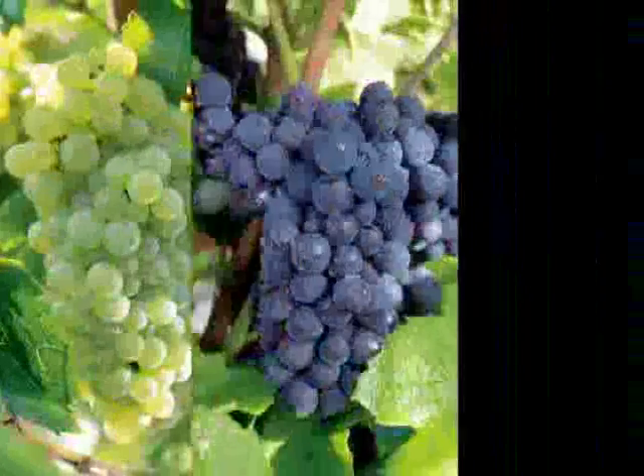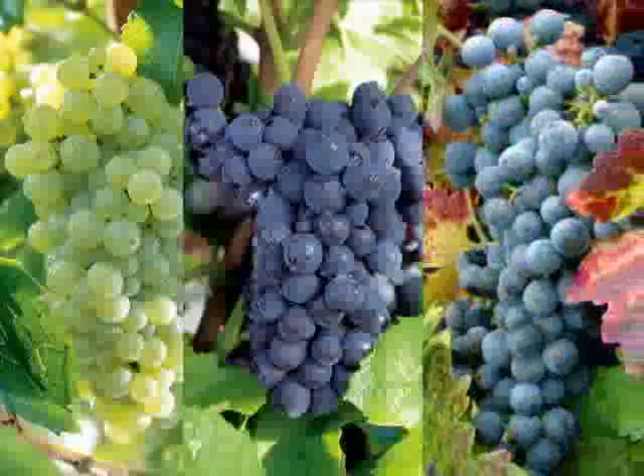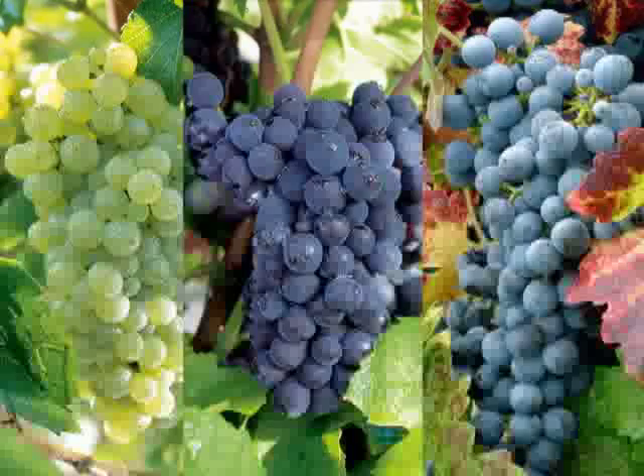The first step in making sparkling wines is to make the base wines. The three traditional varieties used to make Champagne in the Champagne region of France are Chardonnay as a white grape, and Pinot Meunier and Pinot Noir as red grapes. Here at Schramsberg and others in California, we typically just use Chardonnay and Pinot Noir.